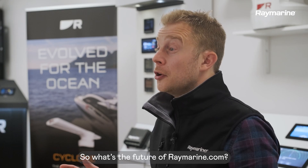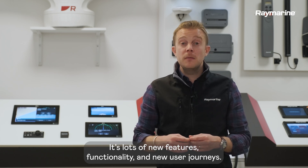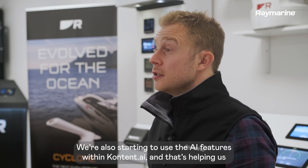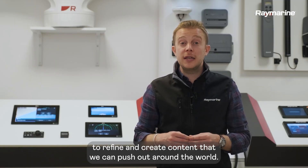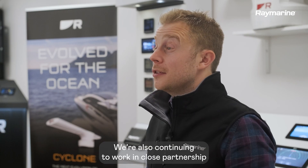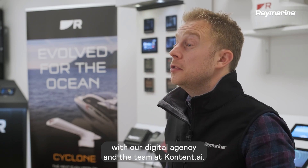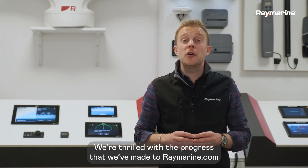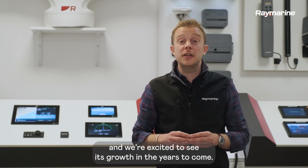So what's the future of raymarine.com? It's exciting — lots of new features, functionality and new user journeys. We're also starting to use the AI features within content.ai and that's helping us to refine and create content that we can then push out around the world. We're also continuing to work in close partnership with our digital agency and the team at content.ai. We're thrilled with the progress we've made to raymarine.com over the last two years and we're excited to see its growth in the years to come.